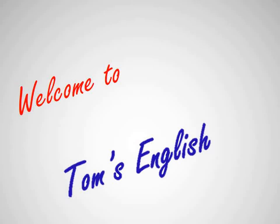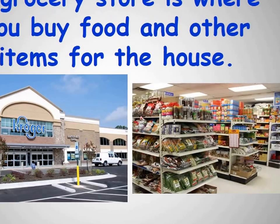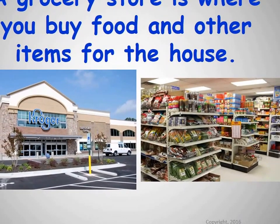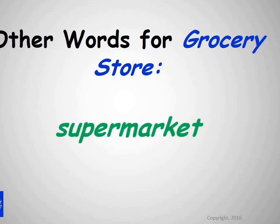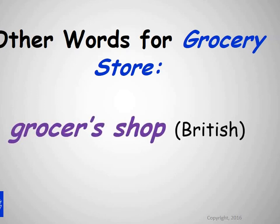Welcome to Tom's English. Let's go to the grocery store. A grocery store is where you buy food and other items for the house. Other words for grocery store: supermarket, grocers, grocers shop.